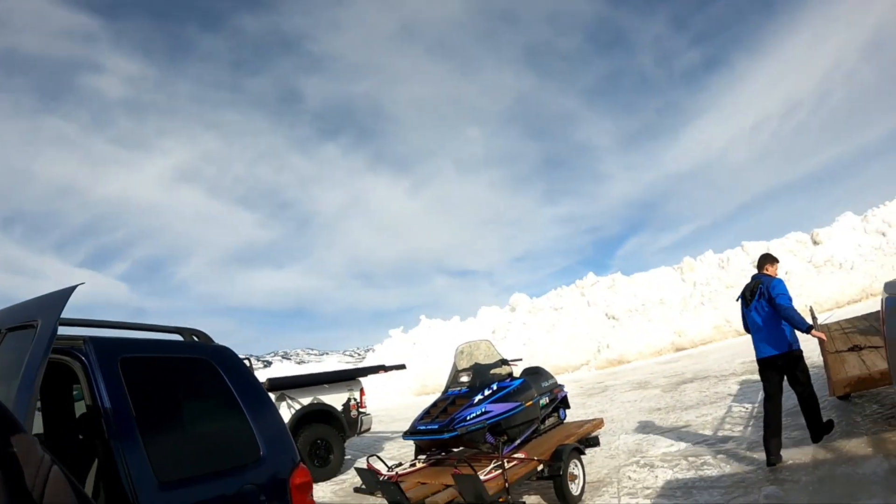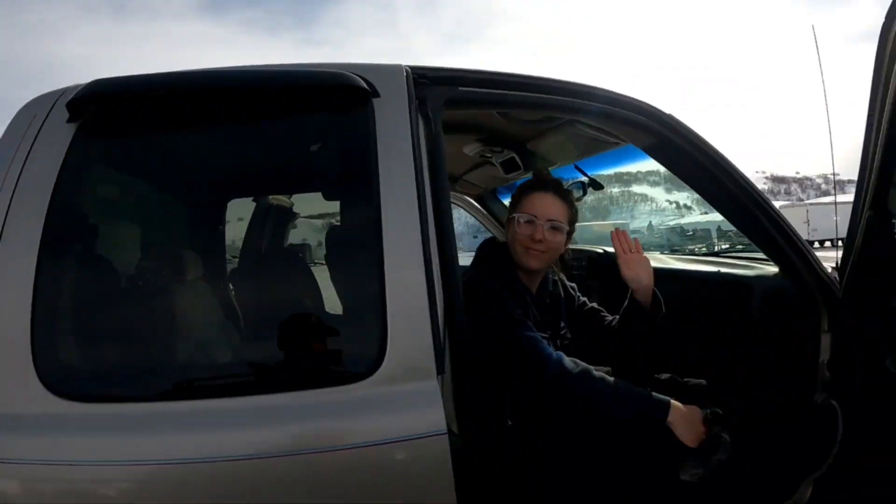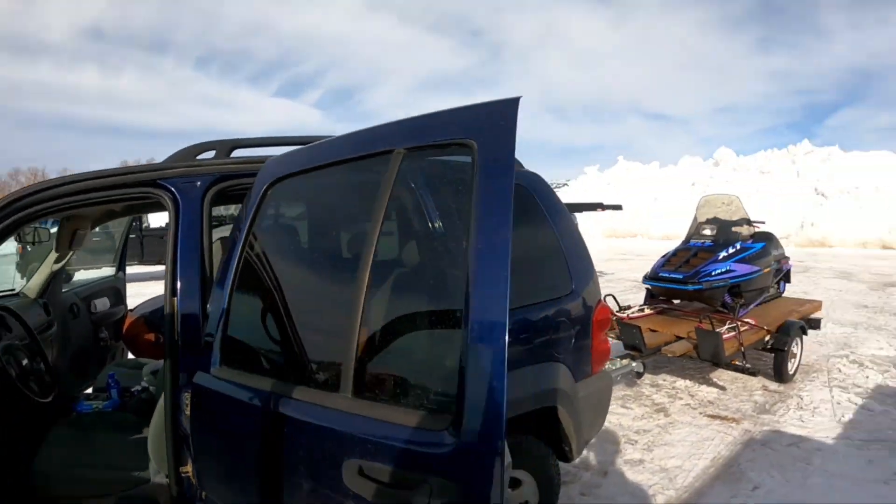Hey everybody, Jason here. We're up at Money Crystal parking lot, gonna head out on these two sleds. Hi Shannon, there's Ryan getting ready to go. We're gonna go up to our little cabin, see how much snow's on there. A friend of mine sent a picture a couple weeks ago, we've had a few storms since then, so we'll go up and see if it's buried — if we can dig it out. We'll see you on the trail.